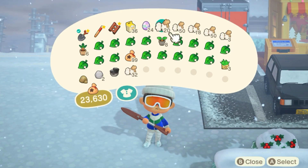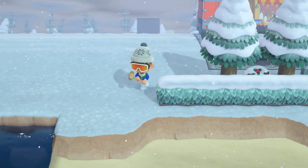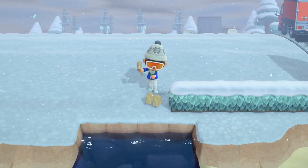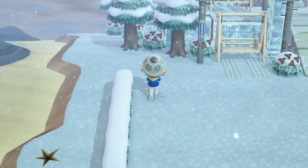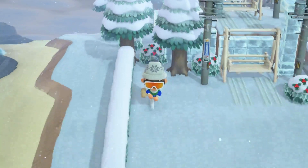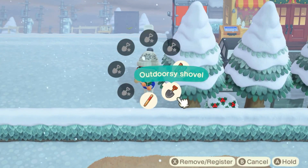Hello everyone and welcome back to a new video. Today we are going to be extending out our ski resort. I kind of want to make it like a place where there are all different skis and stuff. I also have a really cool idea I want to do — I don't know if it makes sense but I've seen it before. We'll see what it looks like. Hopefully it looks okay.